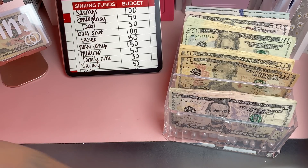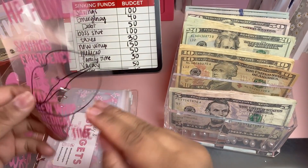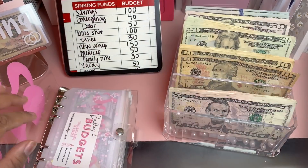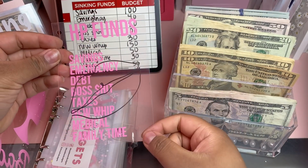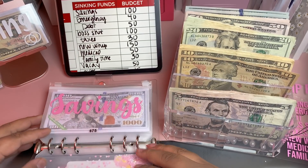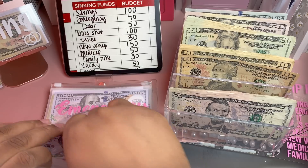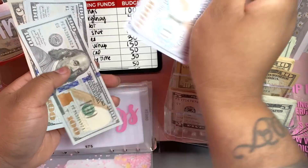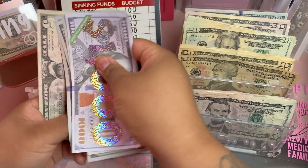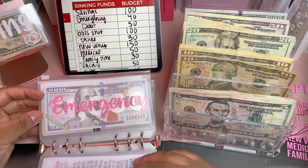Let's get into our sinking funds, starting with our high priority funds. I've been playing around making dashboards to see if that's something I want to include on my website. It's a cute little sheet that tells me everything inside each fund. First up is savings, and we're going to be adding $100, bringing our savings fund to $1,505.